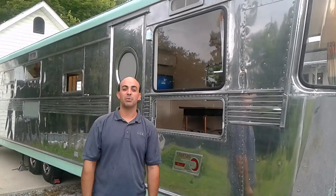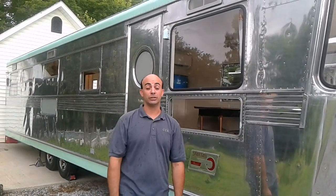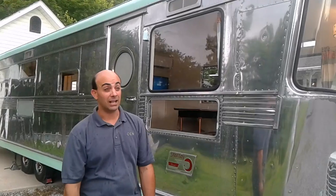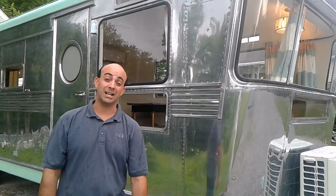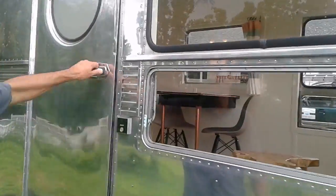This is our 1955 Spartan Royal Mansion. It's 34 feet. It is truly a one-of-a-kind piece. If you're looking for something that's stock, this is not the one you want. This is totally updated and has a lot of features the old one never had. Like you'll notice on the tongue, the heat pump, and it has an electric jack, and a lot of other features we can show you on the inside. Come on in.